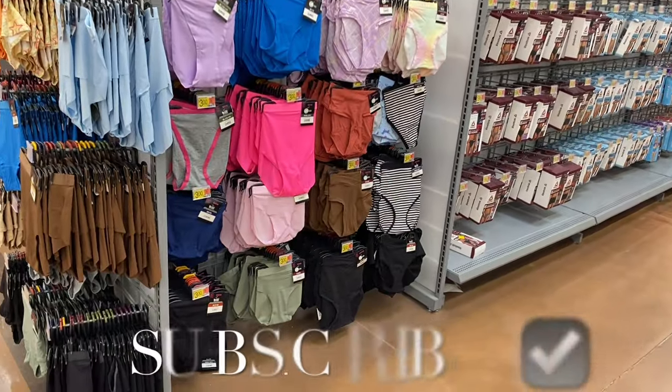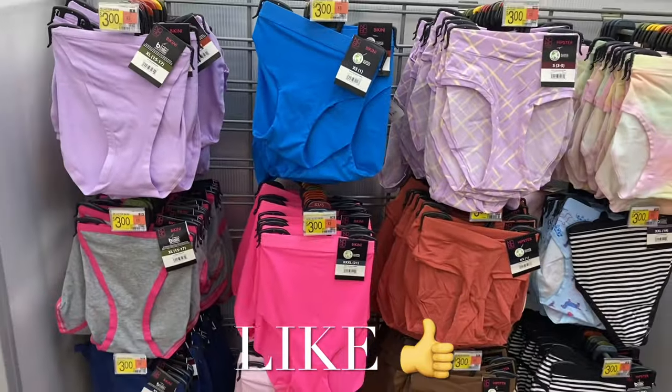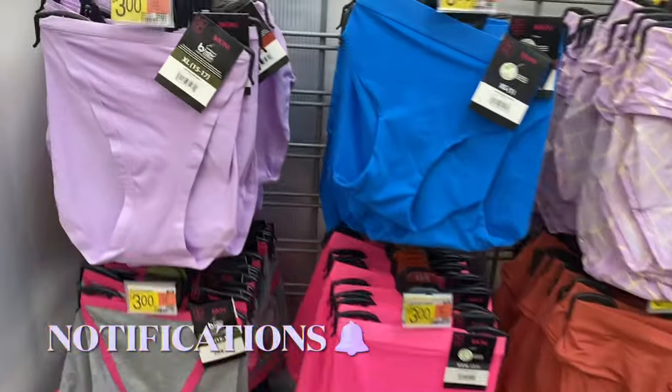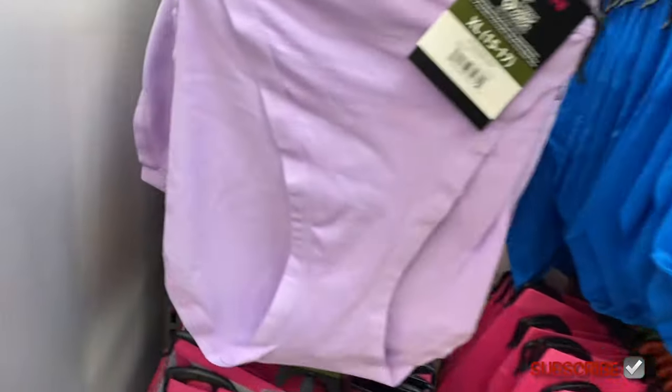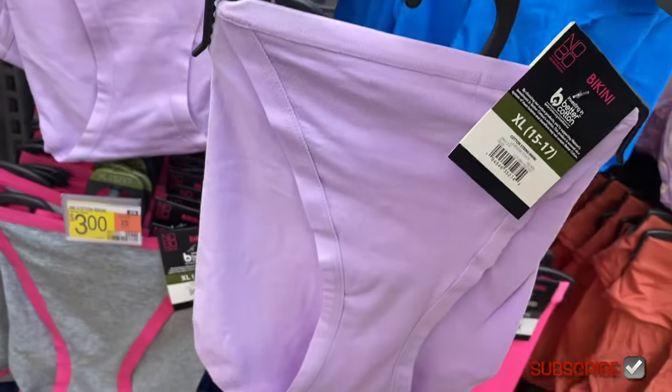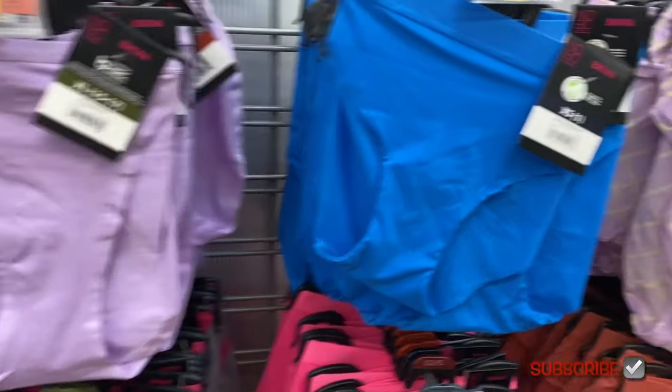Welcome back to my channel. I'm at Walmart and I want to show you all the new bras, panties, socks, and everything — they have a lot of new garments since last time. If you want any of these, I'm going to try to tag the ones I can find online and they'll be in the description box, so just click on it.